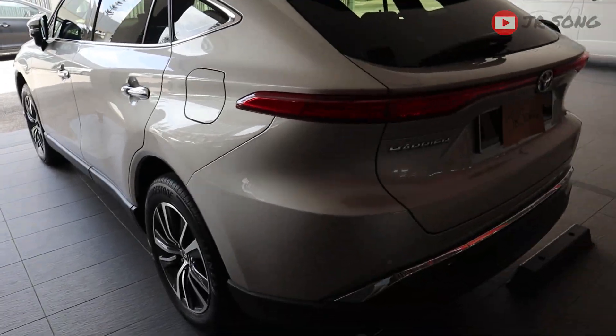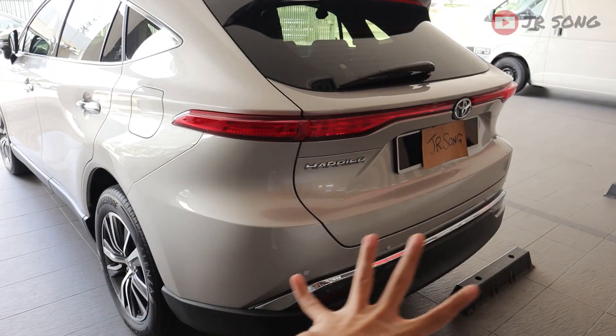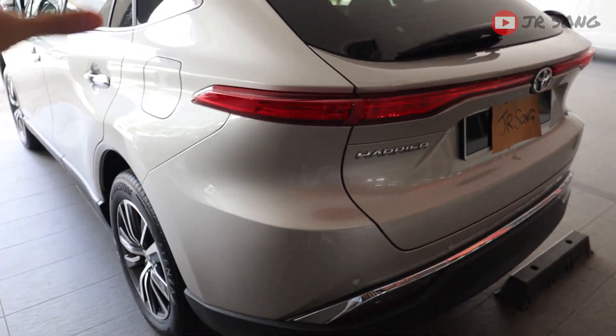In the rear, don't get me wrong — it looks absolutely amazing. It has a little bit of Lexus DNA in it. You can see this slim strip of tail lamps across here, and it looks absolutely nice.